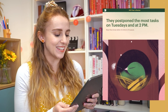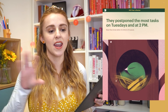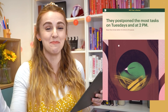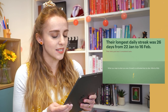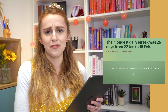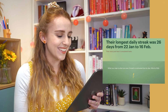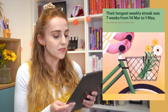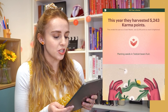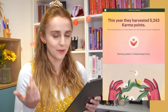They postponed the most tasks on Tuesdays and at 2 PM. Maybe that's because I always front-load my week — I always put the most stuff on Monday and Tuesday, and then have a bit more flexibility the rest of the week. So if things don't get done in those two days, maybe that's why things get bumped. My longest daily streak was 26 days from the 22nd of January to the 16th of February, and my daily goal is to complete five tasks a day. My longest weekly streak was seven weeks from the 14th of March to the 1st of May. Apparently my weekly goal was 30 tasks a week, and I hit a bunch of karma points — Todoist gamifies it slightly — but I don't really pay attention to that.